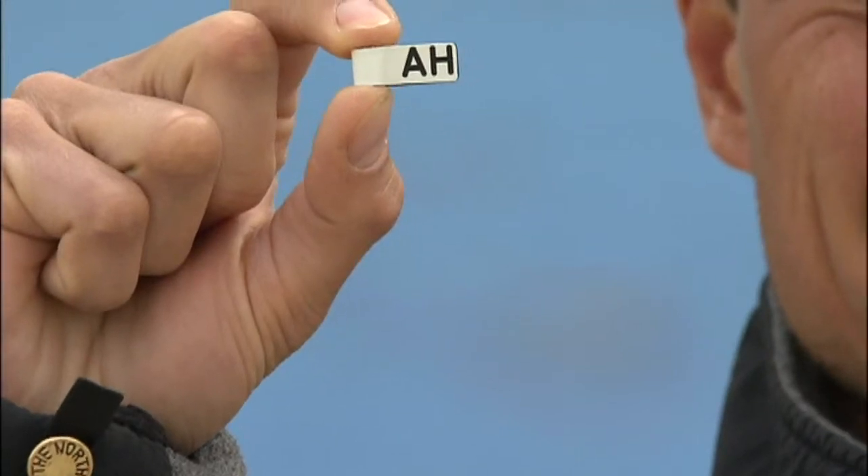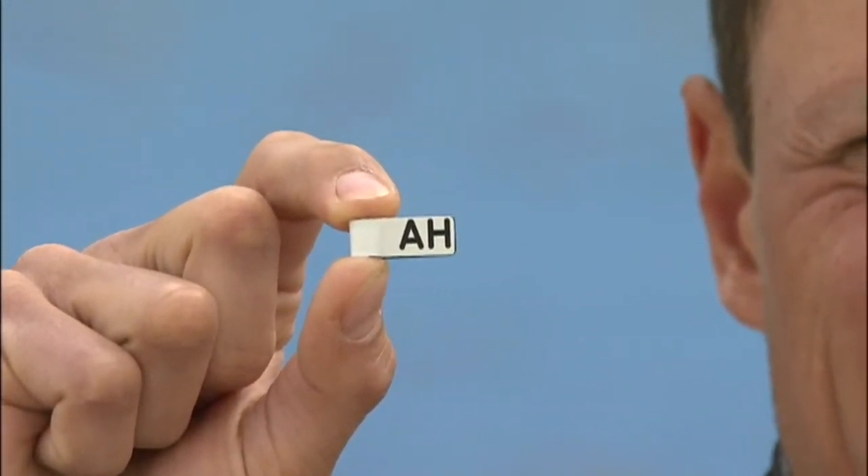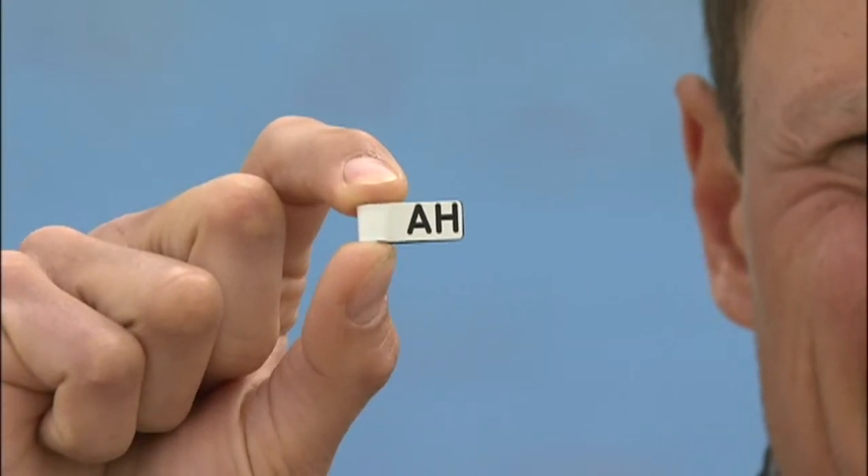We're going to put that data logger on a small little flag, roughly the same size as the data logger, and this will go onto the leg of the godwits.